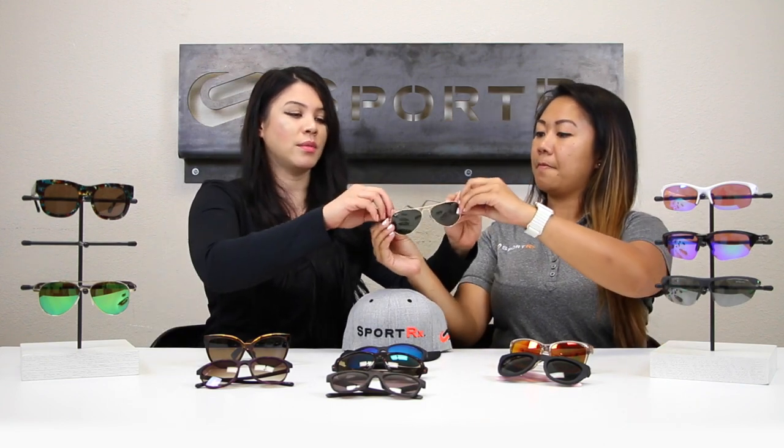You can get that in your prescription — it's going to have the Ray-Ban authentic logo and look just like this when it comes to you in your customized Rx. Personally, I think the standard size is a little bit smaller for my face, but this is probably the most common, most universal size.